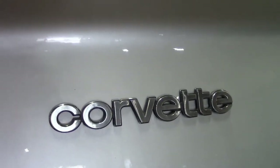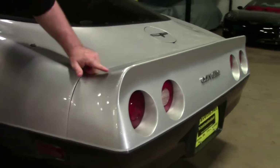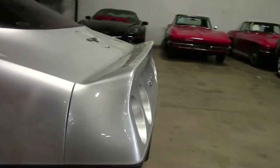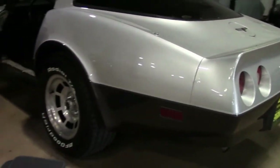I do want to point out the back bumper on this car. Typically on the '81 and '82s you see them being very wavy. This one is nice and straight — it's in excellent shape.